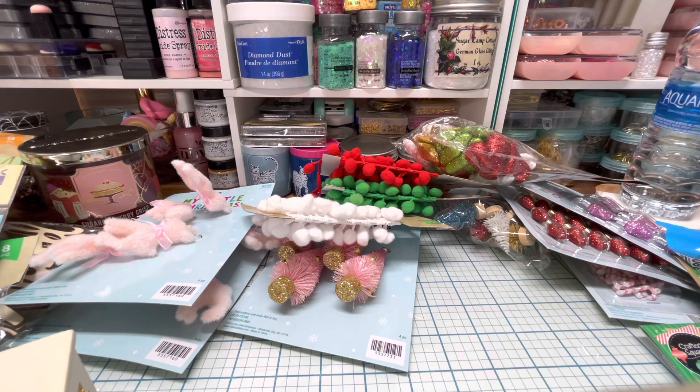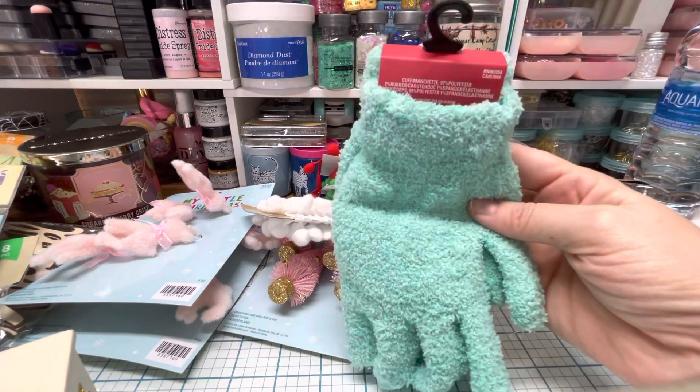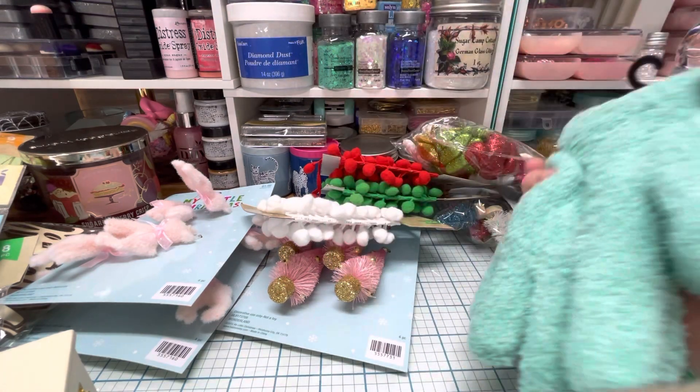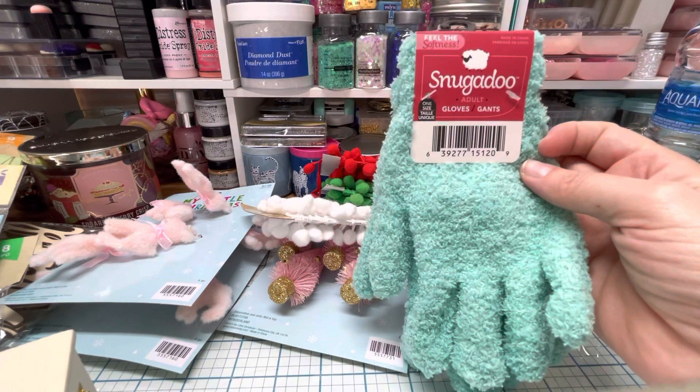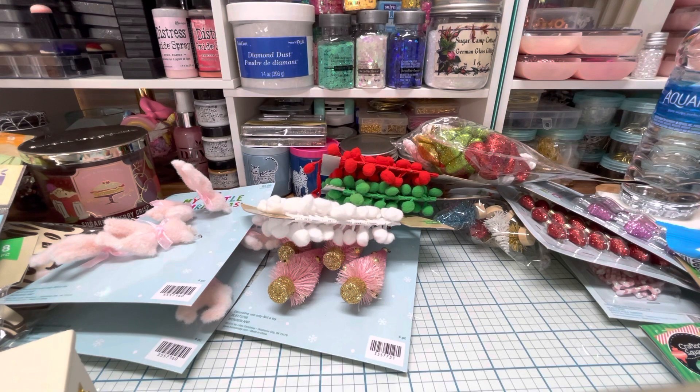I found these super soft gloves — for a dollar you cannot beat that! They had them in a couple of different colors. This is by Snuggadoo — never heard of that brand, but it turns out it's a Dollar Tree brand called Greenbrier.